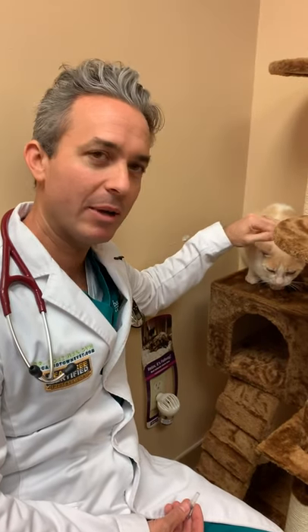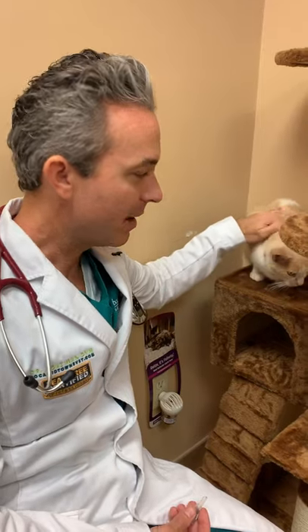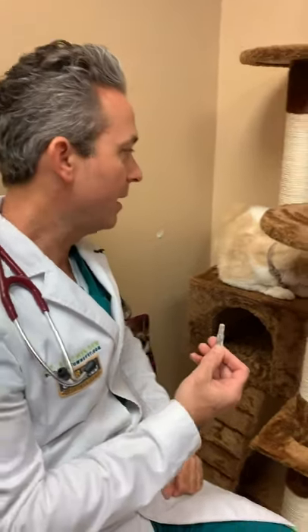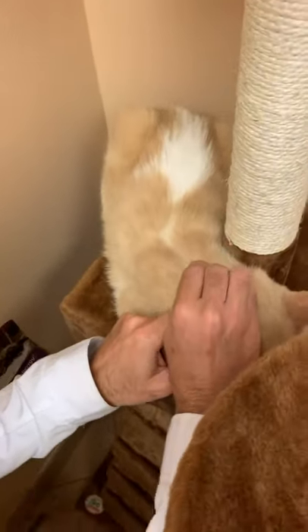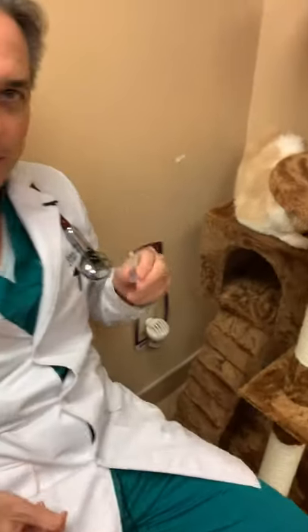What she looked like — she came in with an infection all over her ears and her face, and we treated her with Revolution. Now this is a topical treatment and we're going to apply another dose on her, but what it does is it helps with fleas, intestinal parasites, and heartworms, but also it treated her effectively for sarcoptic mange, which is called scabies.